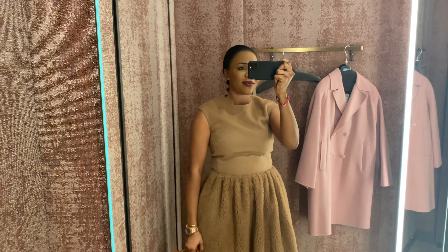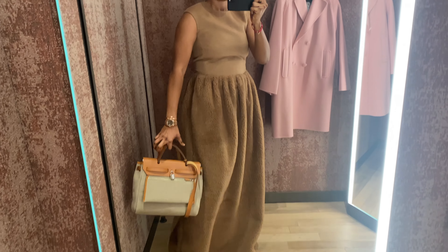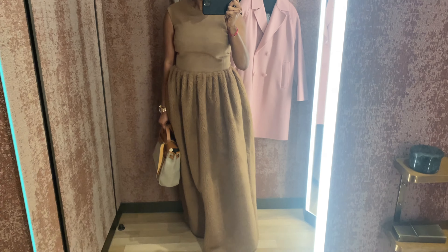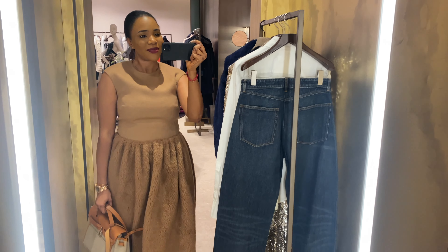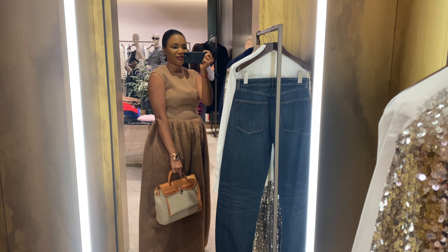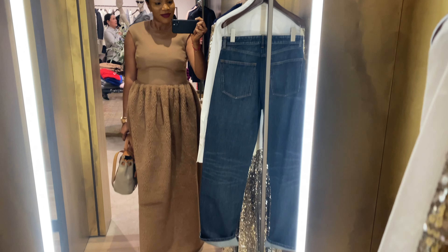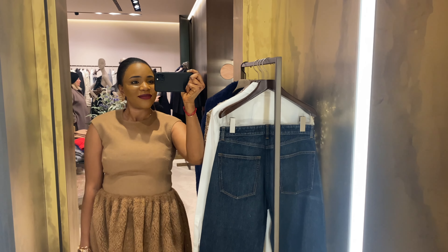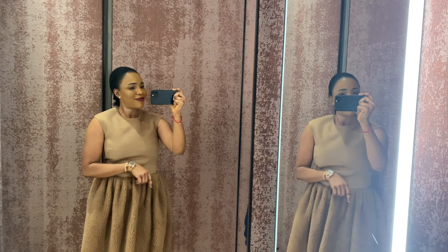Oh my goodness — you guys know I've been so wanting to try these. When I went to the Massimo Dutti events I tried a whole lot of things but I just missed this one. When I was in store I was like, oh my god, this is my chance to try it — really really beautiful. It does kind of bring my tummy out.